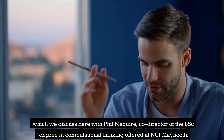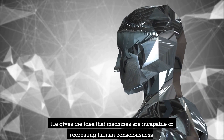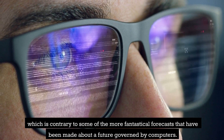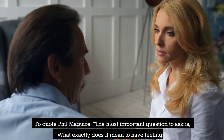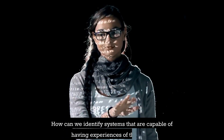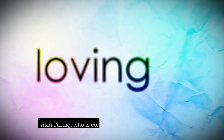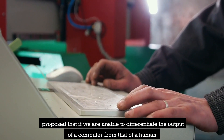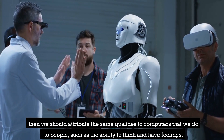The fields of computer science, psychology, and philosophy have each provided unique answers to this question, which we discuss with Phil McGuire, co-director of the B.Sc. degree in Computational Thinking at NUI Maynooth. He argues that machines are incapable of recreating human consciousness. To quote McGuire: "The most important question to ask is, what exactly does it mean to have feelings? How can we identify systems capable of having experiences of this kind?" Alan Turing proposed that if we are unable to differentiate the output of a computer from that of a human, we should attribute the same qualities to computers — such as the ability to think and have feelings.